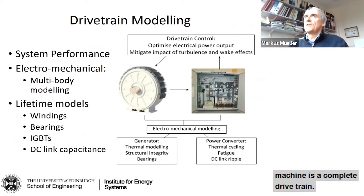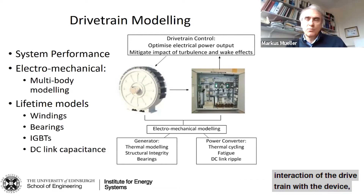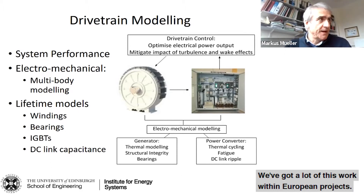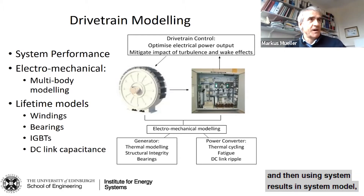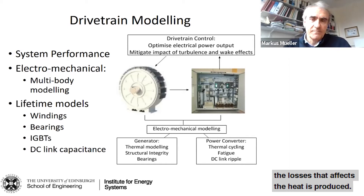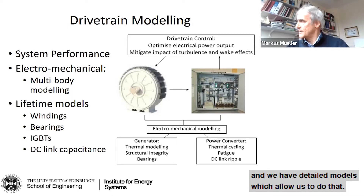What we're looking at is not just the machine but the complete drivetrain, so we model not just the drivetrain but also the power electronics and the interaction of the drivetrain with the device — whether it's a wind turbine, tidal turbine, or wave device. This system modeling is Jonathan Shek's work. We've done a lot of this within European projects, particularly the TIPA project with Nova Innovation, where we've developed models of the generator and power converter at a system level. We then drill down deeper into machines to look at losses, heat produced, insulation effects, and mechanical aspects affecting bearing operation.